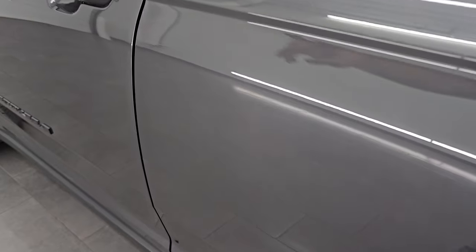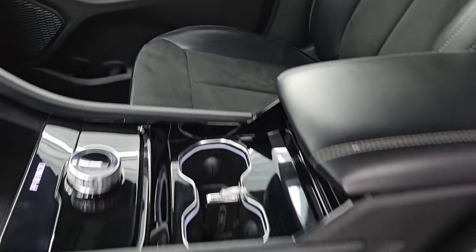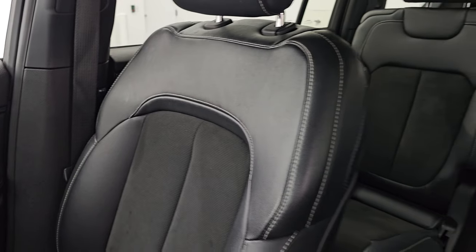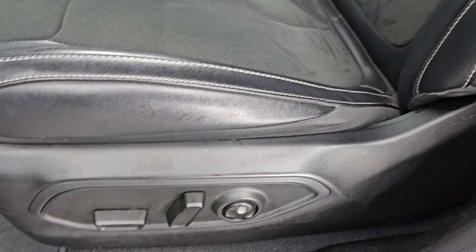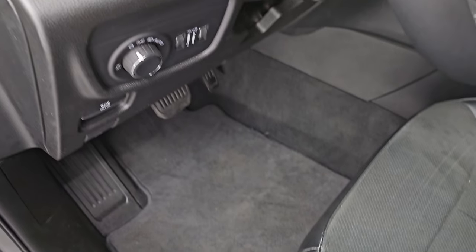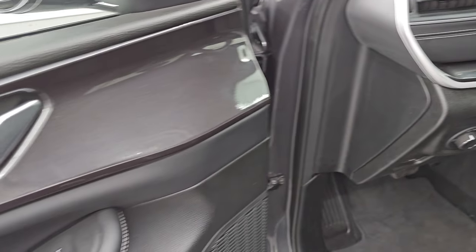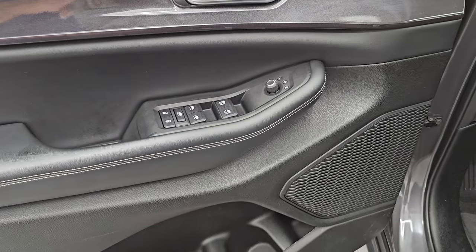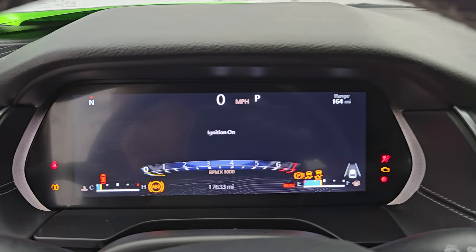Up front you get these same suede and leatherette bucket seats — no rips, no tears, in really nice condition, no stains. Both front seats are heated. You get a power driver's seat with lumbar, factory floor mats, auto headlamps, tilt telescope, leather-wrapped steering wheel, and granite crystal trim on the dash and door. Power windows, locks, and mirrors as well. Let's hop inside and check out the miles, the radio, and everything this one has to offer on the interior.